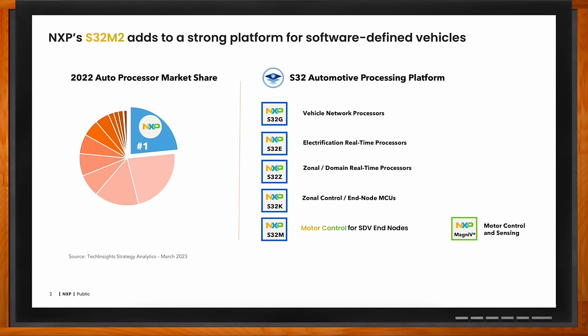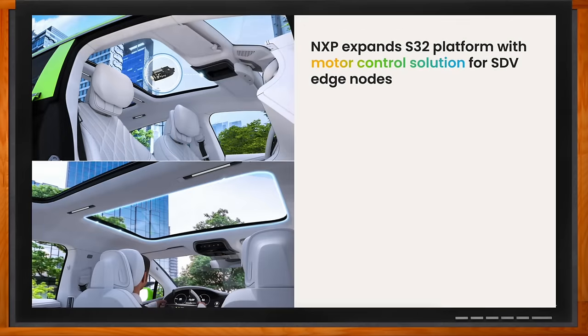We're talking about motor control solutions for SDV end nodes. When it comes to software-defined vehicles, NXP has had a lot of solutions in this arena. We have a range of solutions based on the S32 platform.